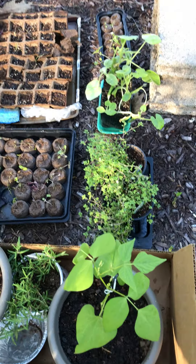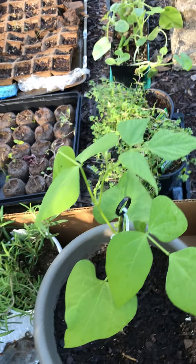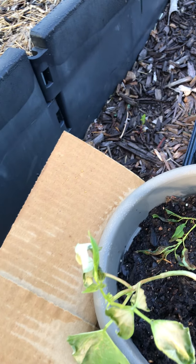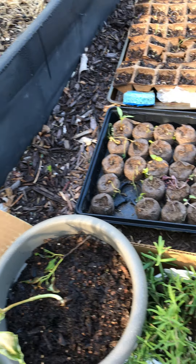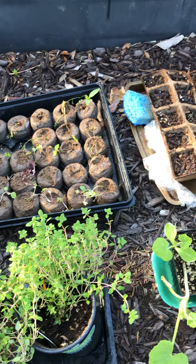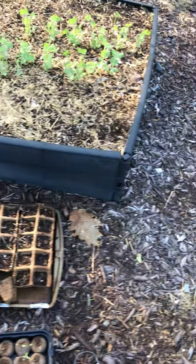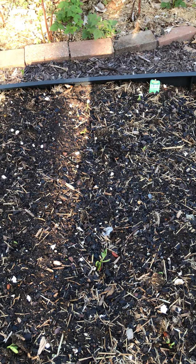Over here we have some more things that we've been growing inside. Remember that bean plant? Here it is doing pretty well. This other bean plant is starting to look kind of sad, shall we say. We have some oregano, there was some basil back there that we're going to put in, and then we also put some beans over here but they didn't seem like they were doing too well — we were about to give up.